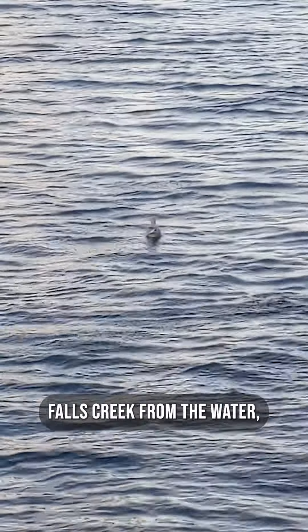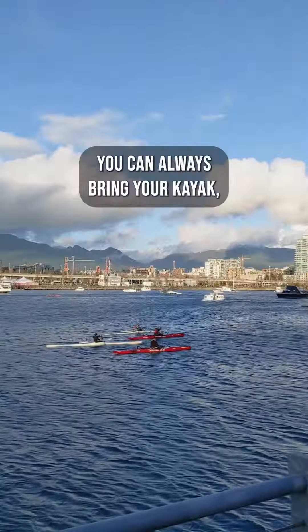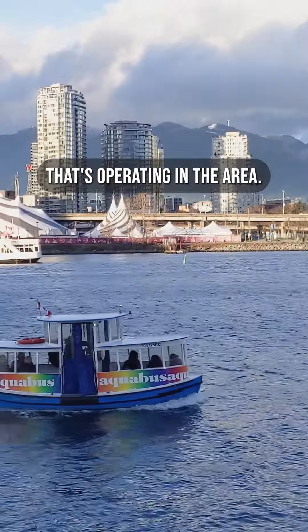But if you'd rather experience Falls Creek from the water, you can always bring your kayak or get on one of these boats that's operating in the area.